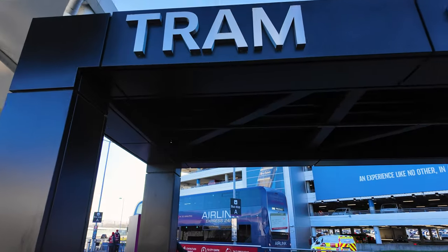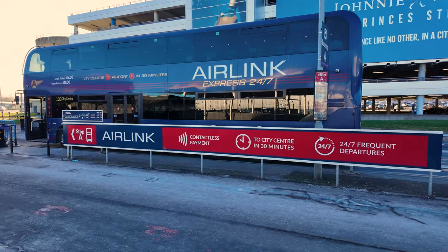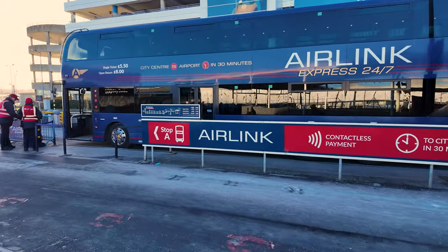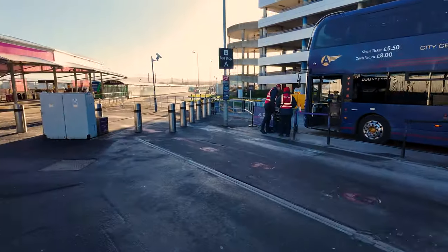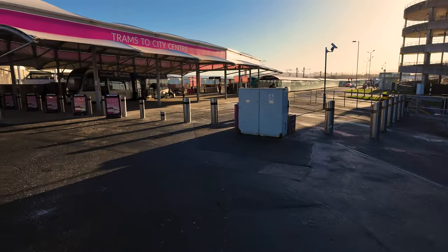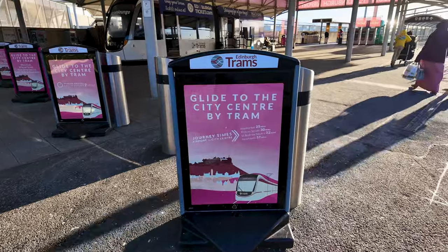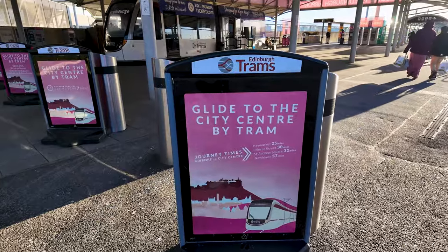Talking of the trams, we're going to head back into Edinburgh City Centre now on the tram. I would expect the tram to be quicker. Just for reference, there's the Airlink bus stop for buses going back into the city, and it's right next to the tram stop over here. Let's get on board our Edinburgh tram. What do you think of this strap line? 'Glide to the city centre by tram.' That is actually a plus point for the Edinburgh trams.